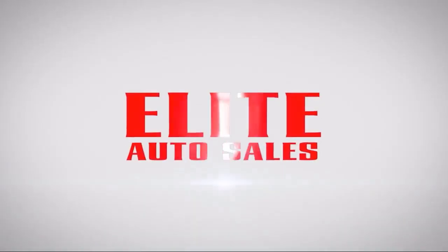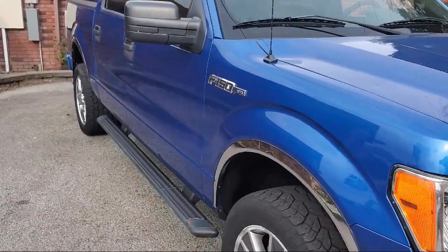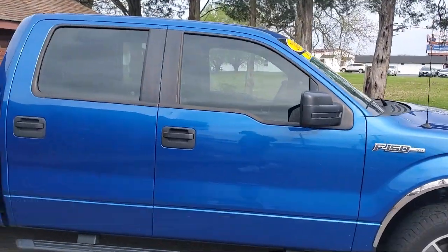Welcome to Elite Auto Sales, and here's a look at one of our great vehicles for sale. It comes equipped with front overhead console, rear side curtain airbags, running board package, and in-dash single disc CD.